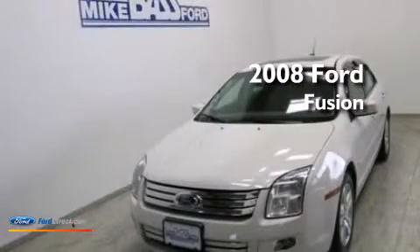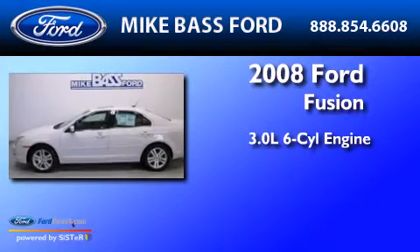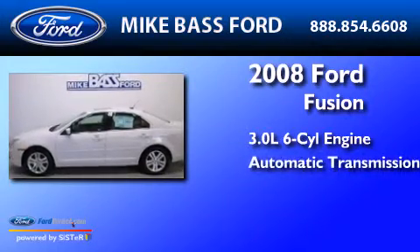This is a 2008 Ford Fusion. It has a 3.0 liter six-cylinder engine and an automatic transmission.